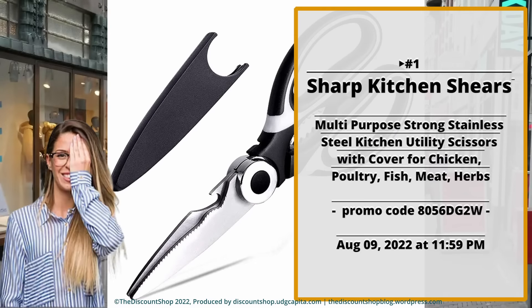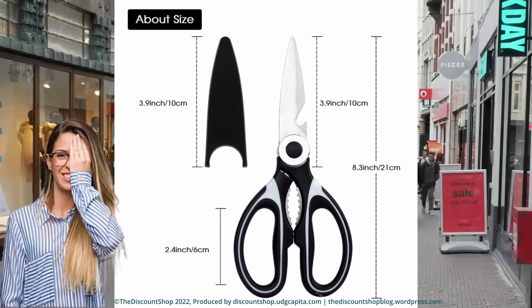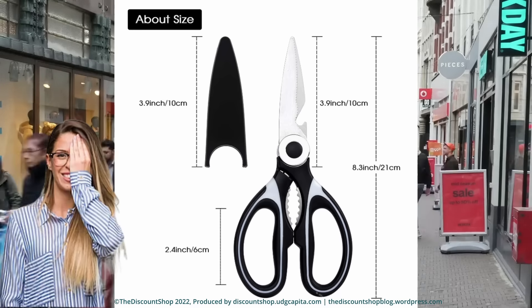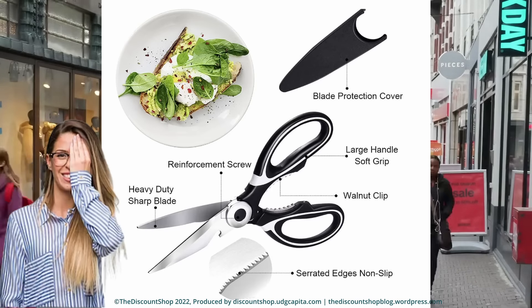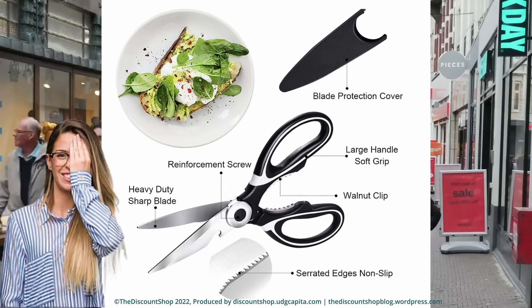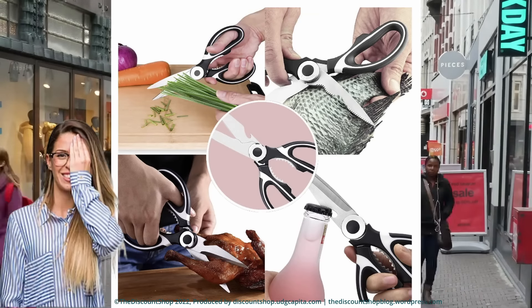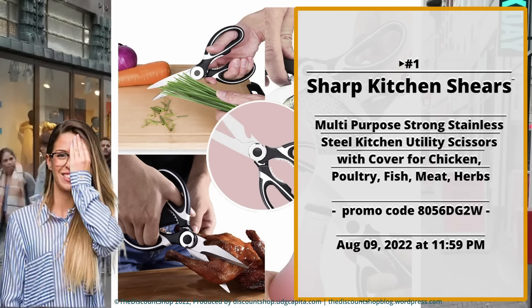Number one: the Sharp Kitchen Shears — multi-purpose strong stainless steel kitchen utility scissors with cover, for chicken, poultry, fish, meat, herbs, vegetables, barbecue, bones, flowers, and nuts. It has high-quality corrosion-resistant, comfort-grip handles. The ergonomically designed handle is shaped for comfort and features a soft-grip coating for stability. Multifunction, sharp, dishwasher-safe. Get it for less with 80% off with promo code 8056DG2W. Offer ends August 09, 2022 at 11:59 PM.